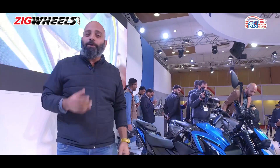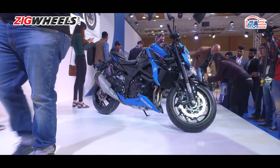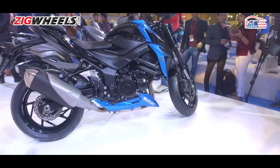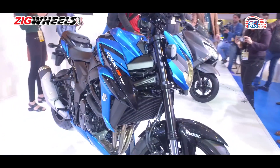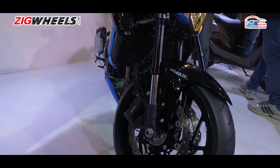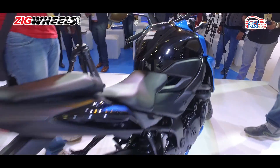But if you thought the Bergman Street was big news, get a load of this — the GSX-S750. This inline-four, 114 horsepower motorcycle will be assembled in India alongside the likes of the mighty Hayabusa. Pricing hasn't been announced, but it's expected to be in the bracket of around 9 to 10 lakh rupees, putting it up against the Kawasaki Z900 and the Triumph Street Triple.